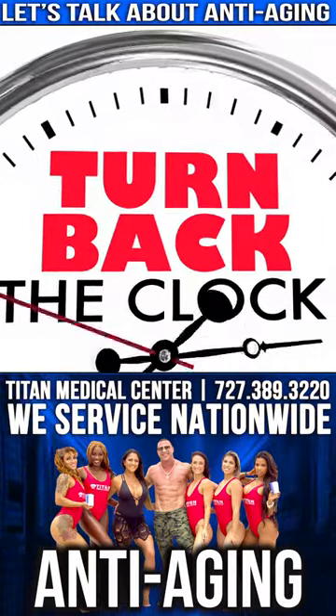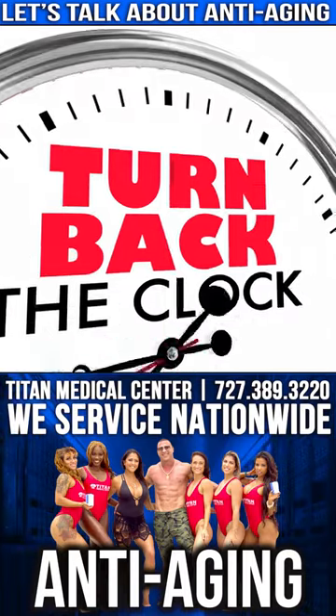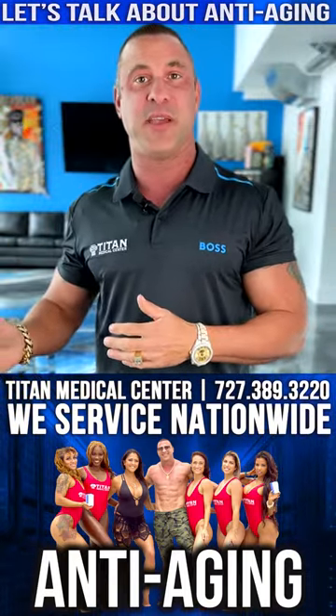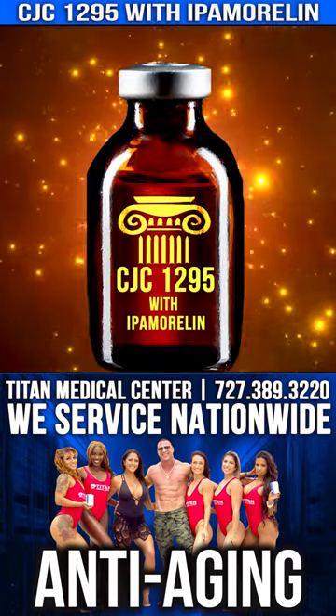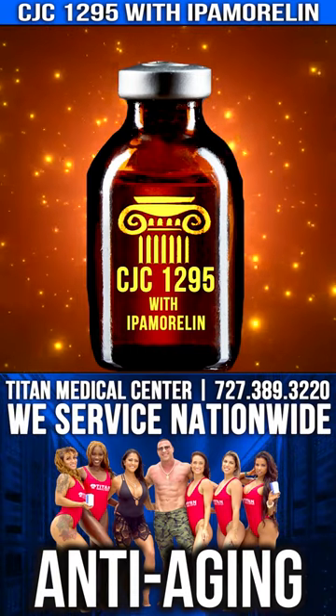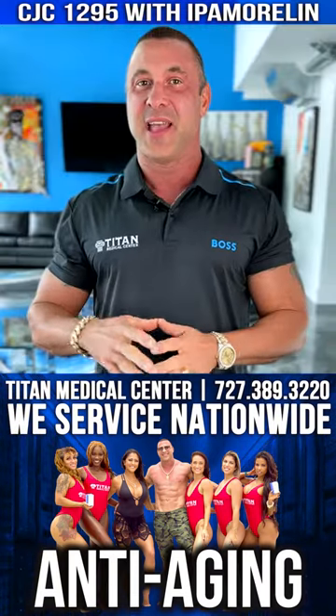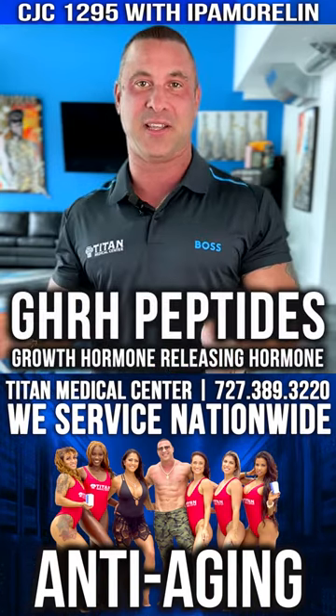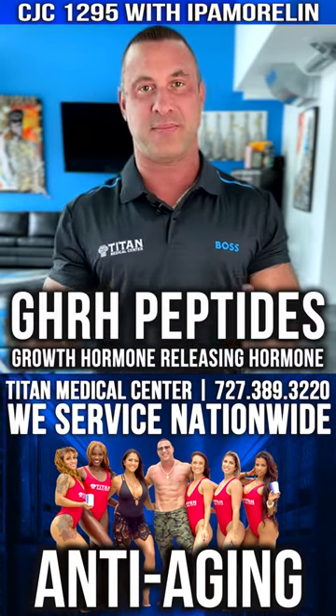We have a lot of great therapies that we offer patients, but one in particular for anti-aging that really comes to my mind and gets prescribed to a lot of patients is CJC1295 with ipamorelin. There are two different peptides in this therapy, so you get a lot of bang for the buck right off the bat. These are GHRH peptides — growth hormone releasing hormone peptides.